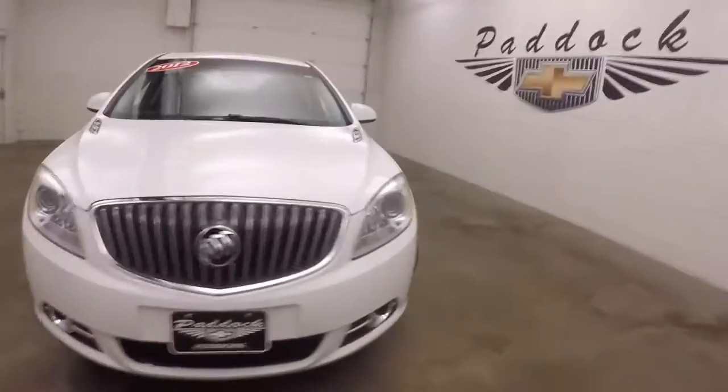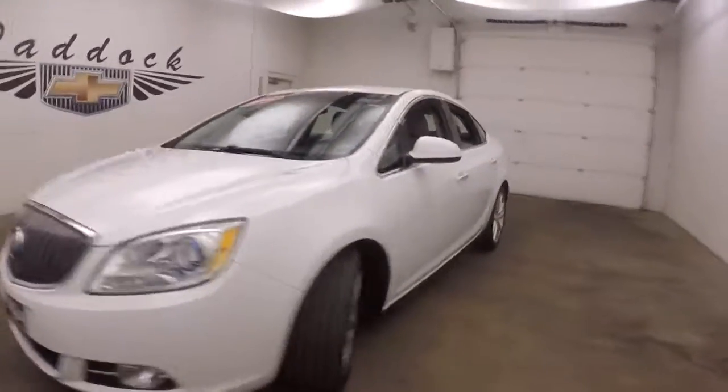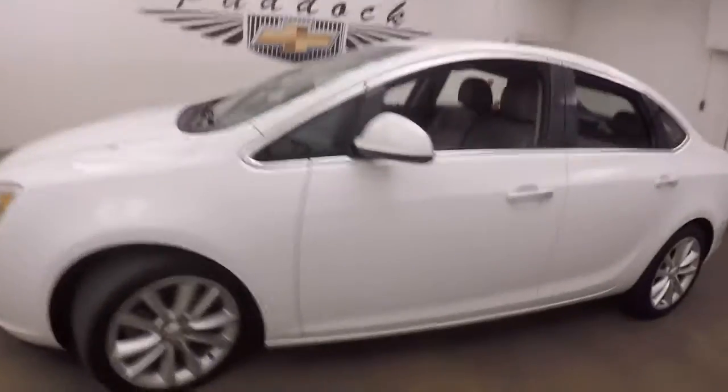It's a 2012 Buick Verano. Nice white paint, nice alloy wheels. Car's nice and straight.